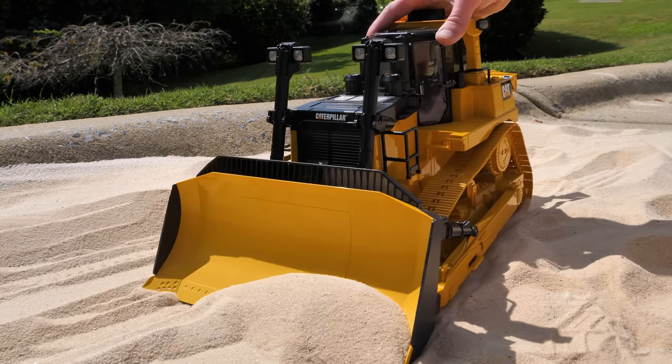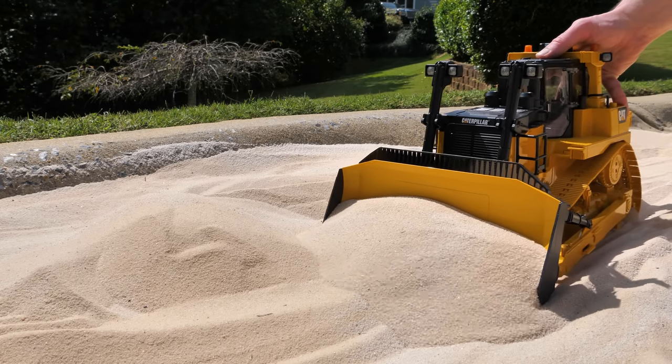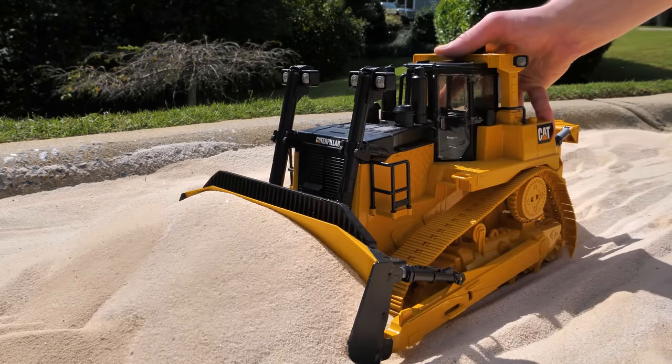So never let one run over your foot. Here it comes with the second load of sand. There, that should be enough for our job.